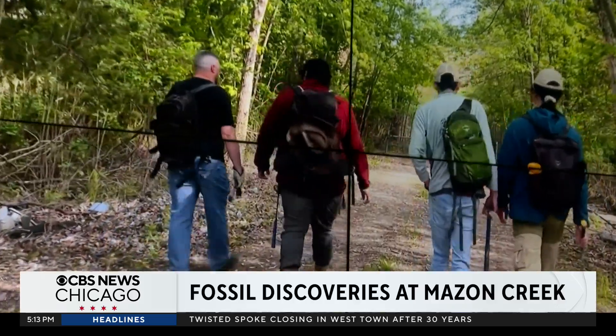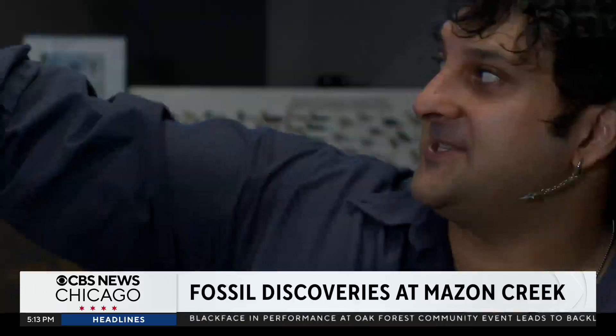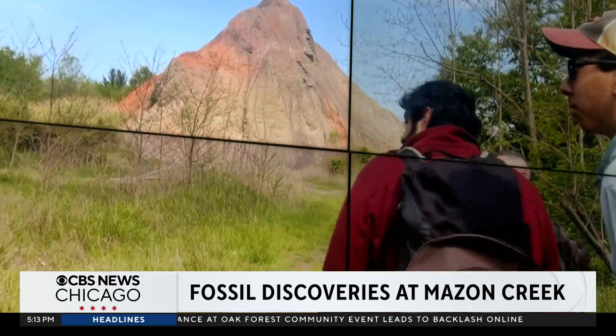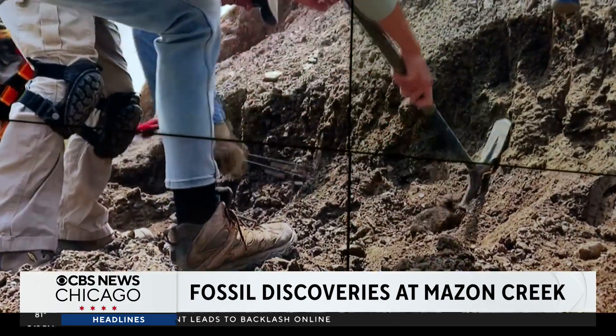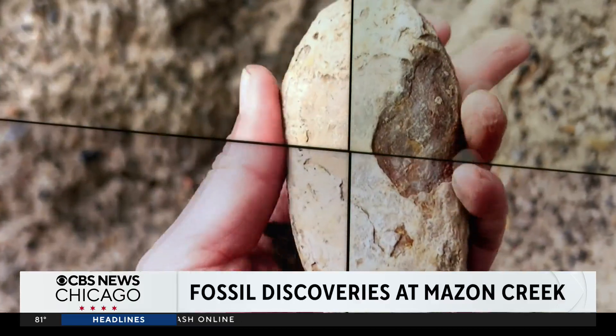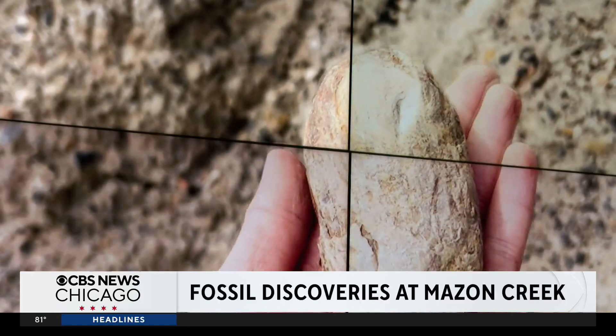One of the greatest fossil localities in the world, right outside the Chicago area. Maison Creek is less than two hours southwest of Chicago. There's some video of a Braceville spoil pile in the back. Piles of rock and dirt left over from coal mining have become a treasure trove for fossil hunters. You go to just about every museum collection in the world, you can find Maison Creek fossils — they're that abundant.